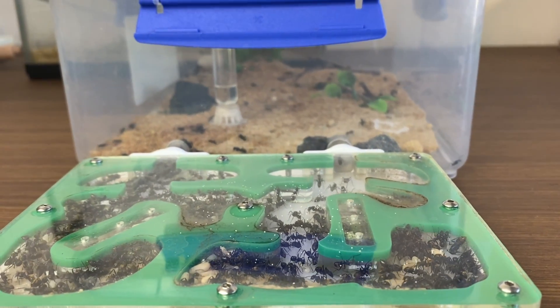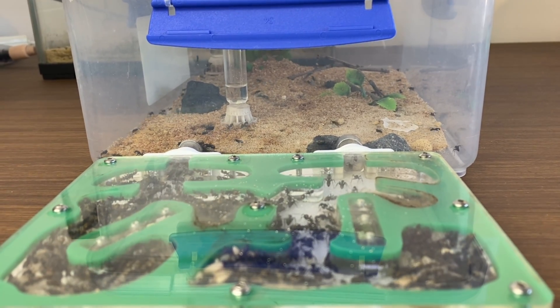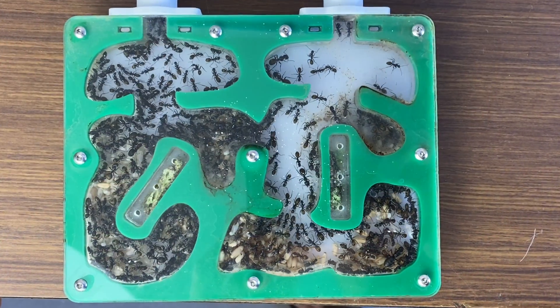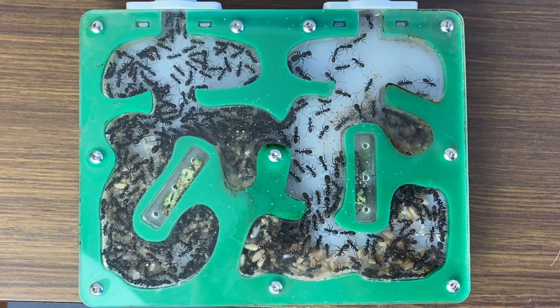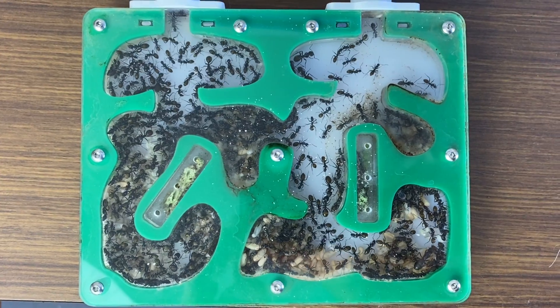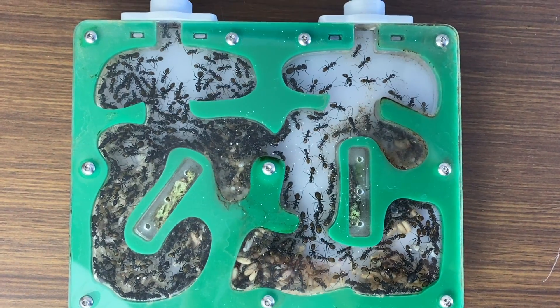Well, it's been a fantastic video and I'm glad I could share a bit of an update. There's plenty more to come on this colony as well, and I'll be sure to share the new nest, the new outworld, and how the colony goes. It's a beautiful colony and I'm very proud of it, and it's nice that my first ever queen is still going very strong.